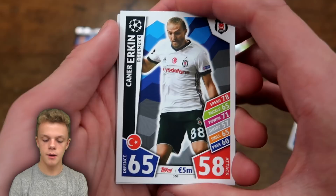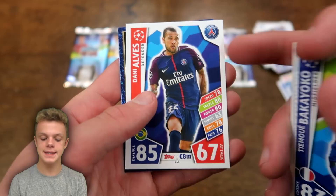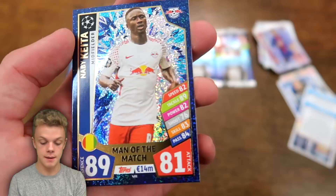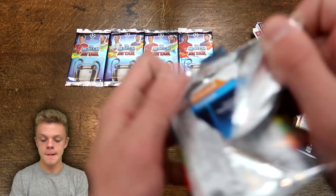Now pack number five, taking us halfway through the opening. We start with Erkin, then Thalen, Daniel Sturridge for Liverpool, and Bakayoko — pretty highly rated for Chelsea with 83 on defence. Dani Alves for PSG with 85 on defence. And then we have a Man of the Match card with a very new bold design — 89 on defence and 81 on attack, so a pretty good all-rounder, and we've got the Champions League colours in the background pattern. Let me know what you think of this new collection in the comments below.